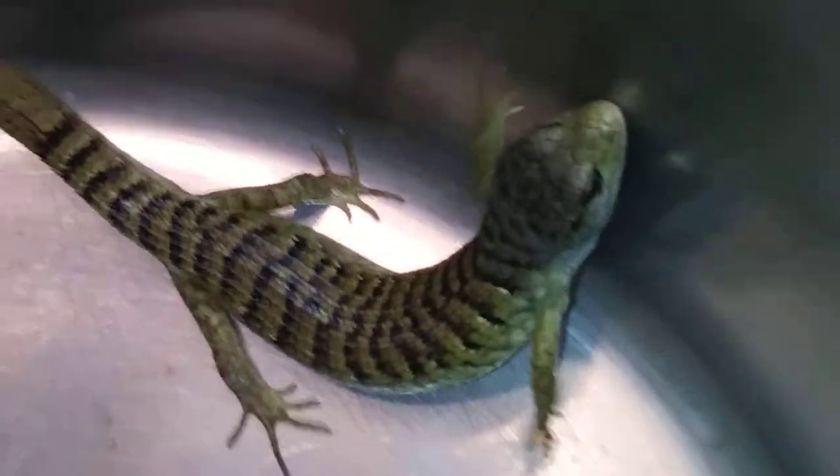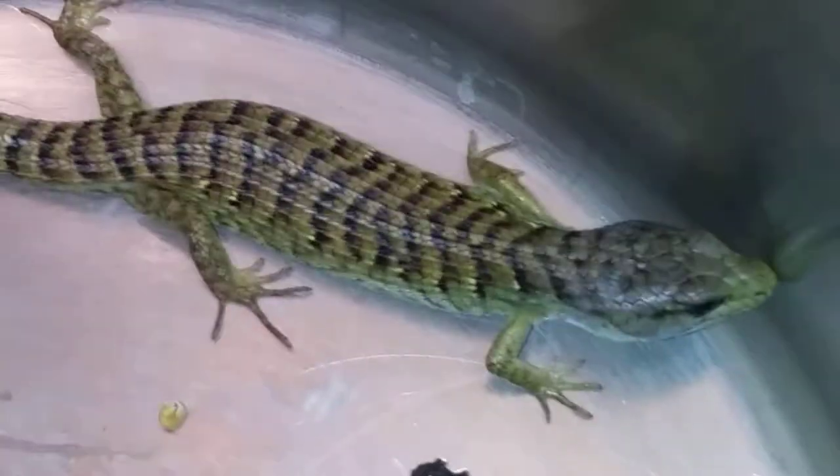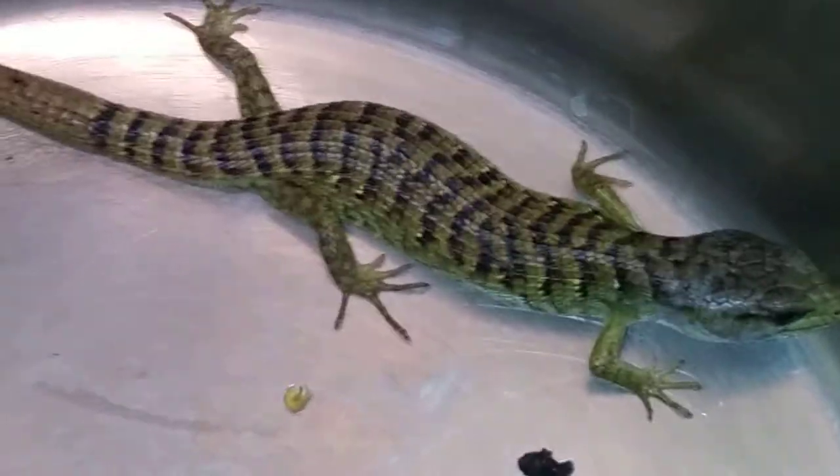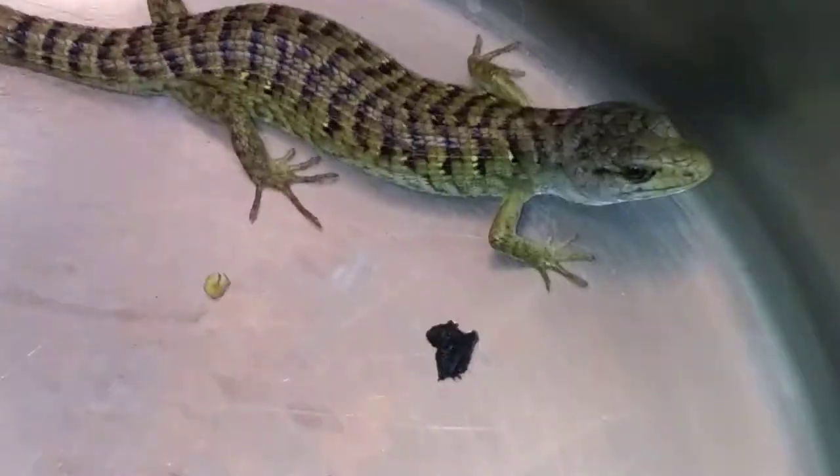This is what an alligator lizard looks like from California. They come in different colors, but this is the basic model. They do bite. They're little meanies, but they keep a lot of the small predators and bad bugs off your property, so it's good enough to look at them to just let them go. California alligator lizard.